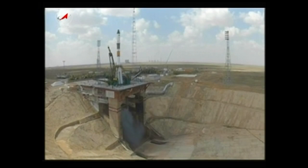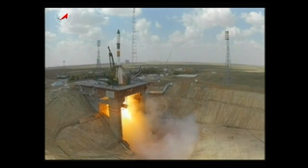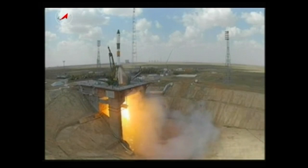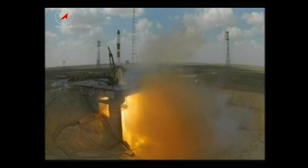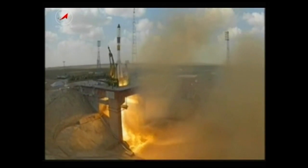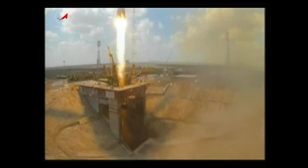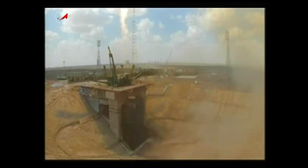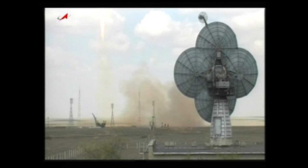Ten, nine, eight, seven, six, five, four, three, two, one. And there you see Progress 51 lifting off at 5:12 a.m. Central Time from the Baikonur Cosmodrome in Kazakhstan.